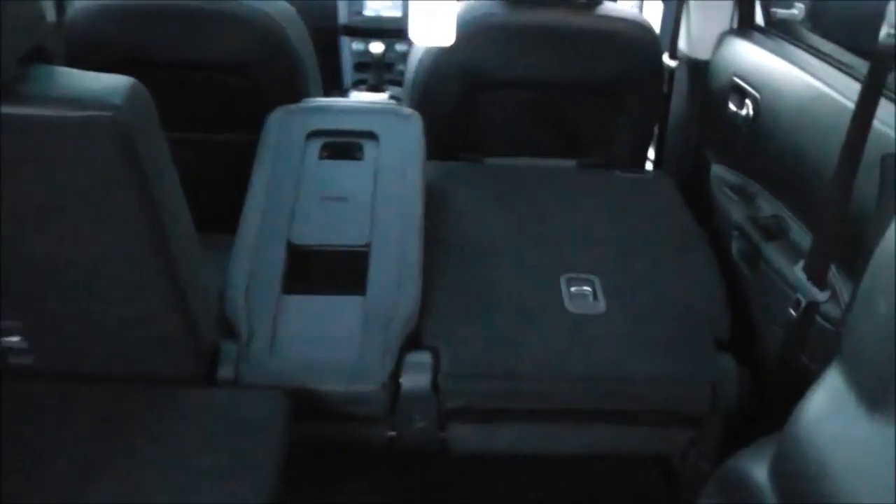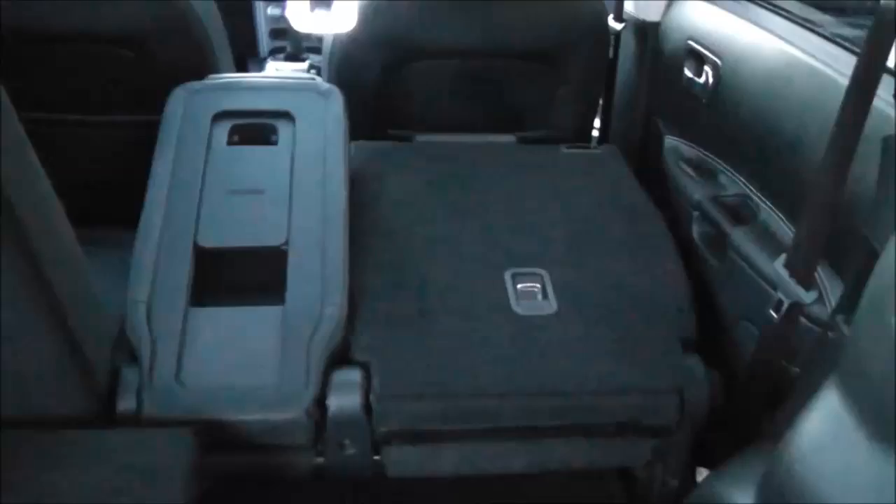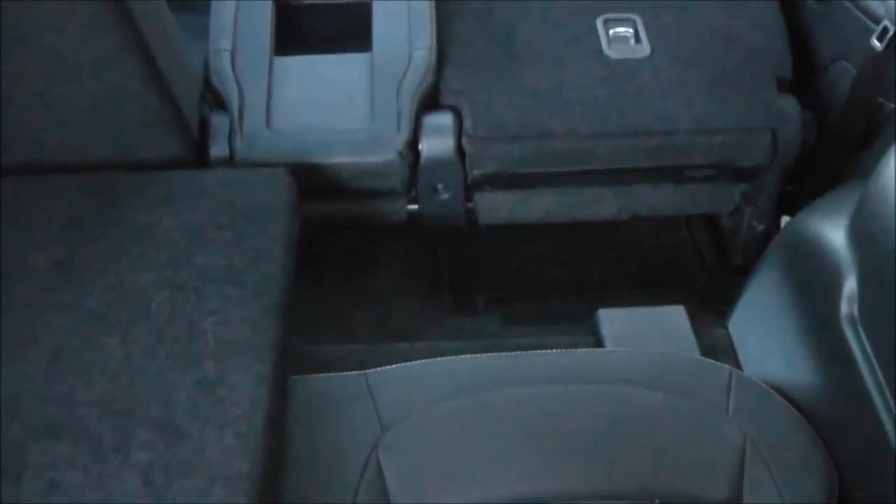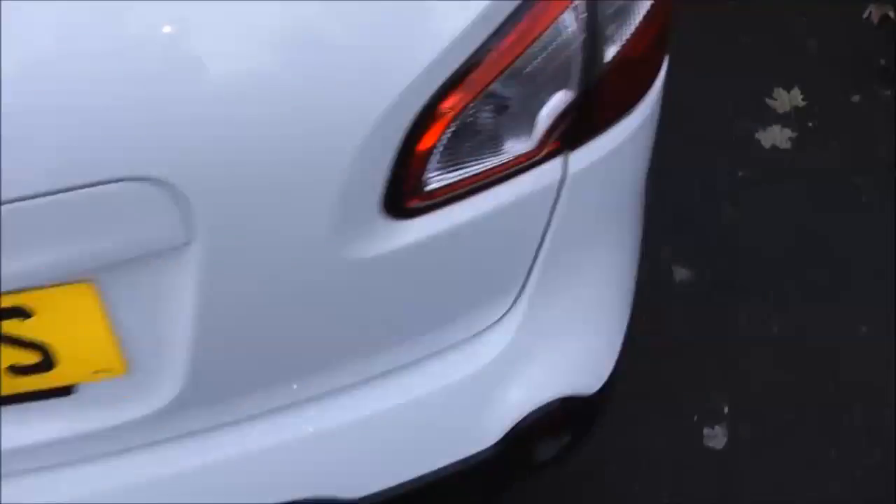The middle row has a 40-20-40 split. The seats fold down flat to give you extra space, and they move laterally as well to give extra leg room for the rear passengers. Looking into that rear cabin, you can see it's folded down flat to give you that extra space if required.